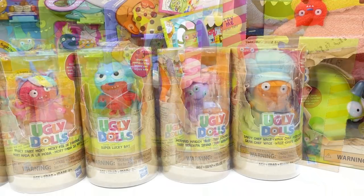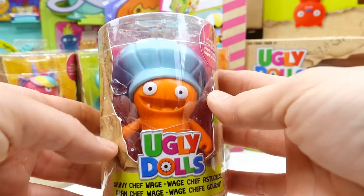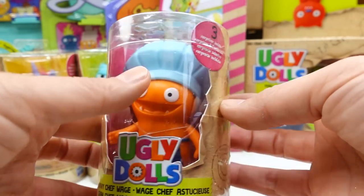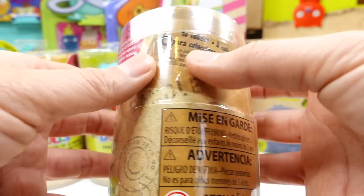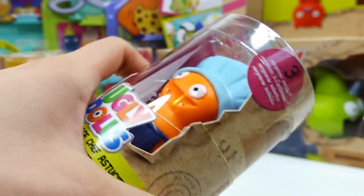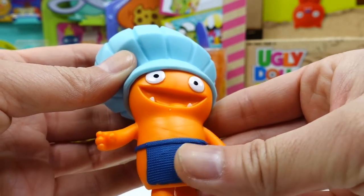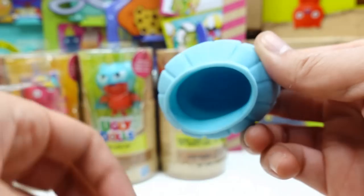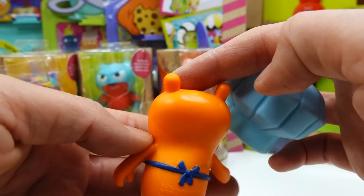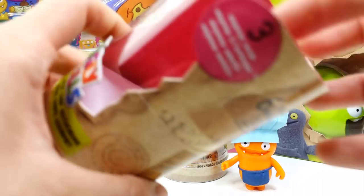Let's start with the little figures. Each single pack has a little figure and comes with three surprises. This one is Savvy Chef Wage. Here is our first figure — his body is hard rubber, he has a little apron and a little chef's hat that comes off. He is actually really, really cute!